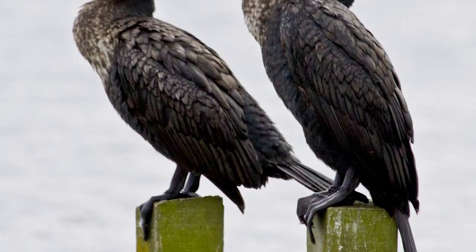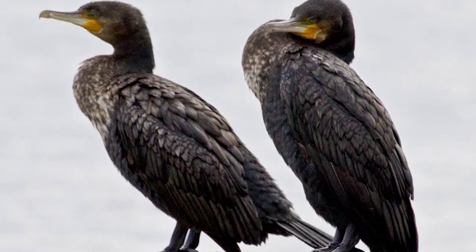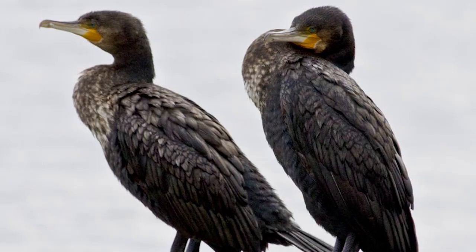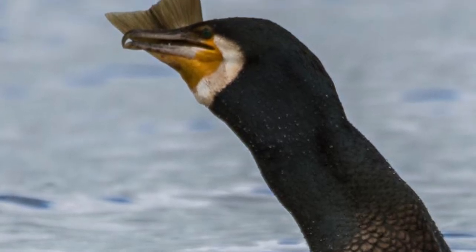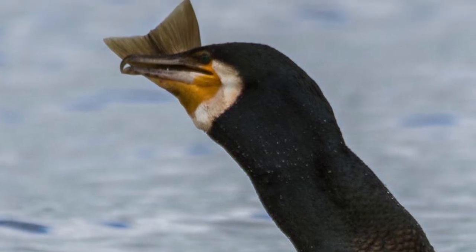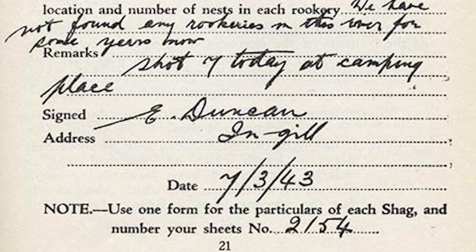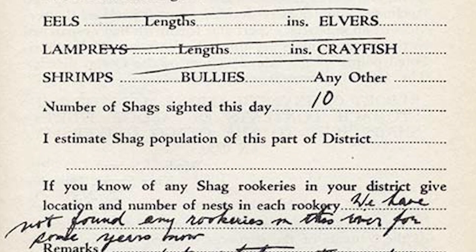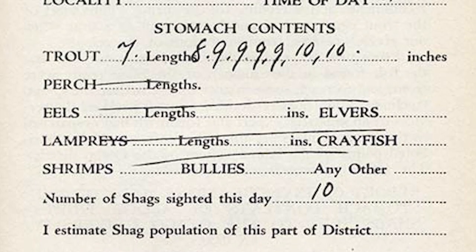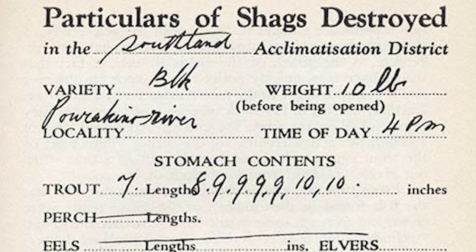They also tend to remain year-round within a few kilometres of where they nest, which has made them more susceptible to people. Black Shags were once persecuted en masse for decades by fishers, who believed that they ate large numbers of trout and other game fish, and were thereby competing with them or even robbing them. Bounties were therefore issued by New Zealand acclimatisation societies between 1890 and 1940, with unregulated shootings still going on until their partial protection in 1986.